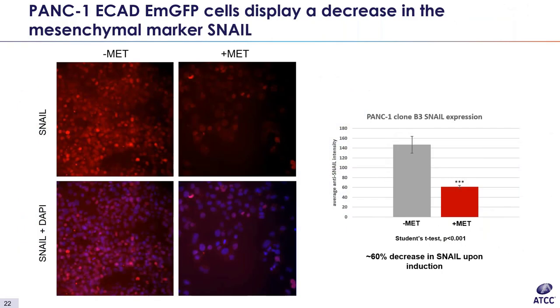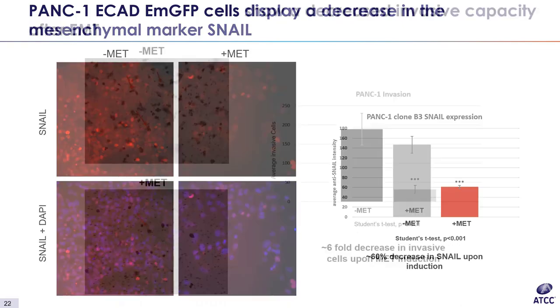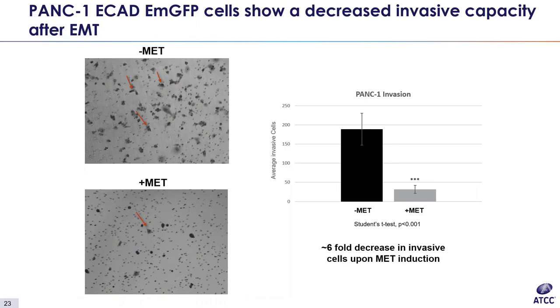Our second marker in the E-cadherin EMGFP lines is a mesenchymal marker. For this reporter line, we use snail, a transcription factor that promotes the repression of E-cadherin. Upon MET induction, snail expression decreases by about 60%, further indicating a transition away from a mesenchymal phenotype to an epithelial phenotype. Biofunctional data for this line shows a decrease in the cell's invasive capabilities upon induction to MET. Using a transwell invasion assay, we found an approximately sixfold decrease in average number of invasive cells.